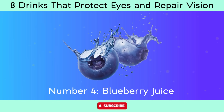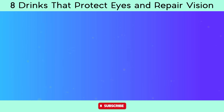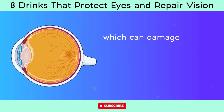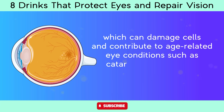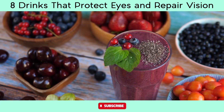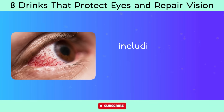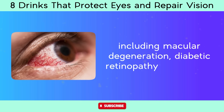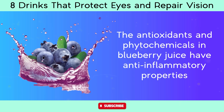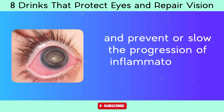Number 4: Blueberry juice. Blueberries are rich in antioxidants, particularly anthocyanins, flavonoids, and vitamin C. These antioxidants help protect the eyes from oxidative stress caused by free radicals, which can damage cells and contribute to age-related eye conditions such as cataracts and macular degeneration. Consuming blueberry juice regularly provides a concentrated source of these beneficial antioxidants. Chronic inflammation is associated with various eye conditions including macular degeneration, diabetic retinopathy, and uveitis, and the phytochemicals in blueberry juice have anti-inflammatory properties that may help reduce this inflammation.